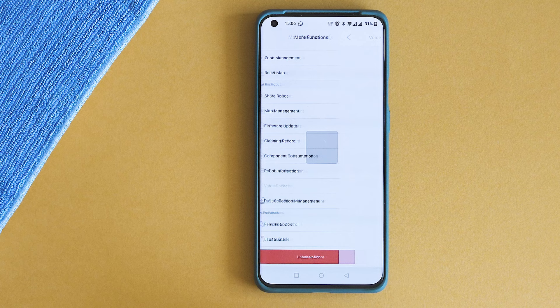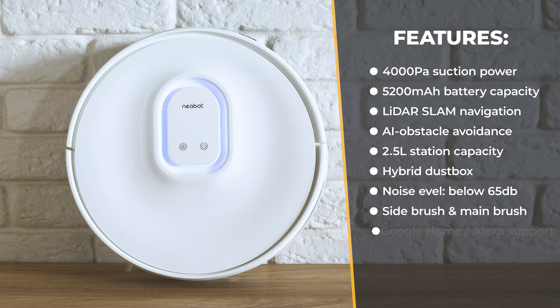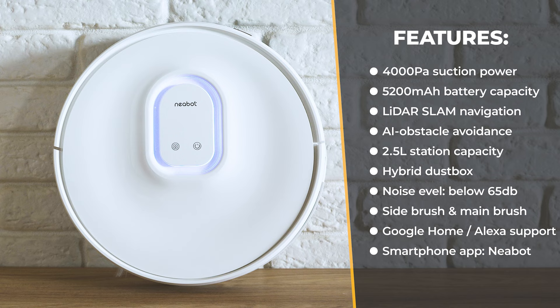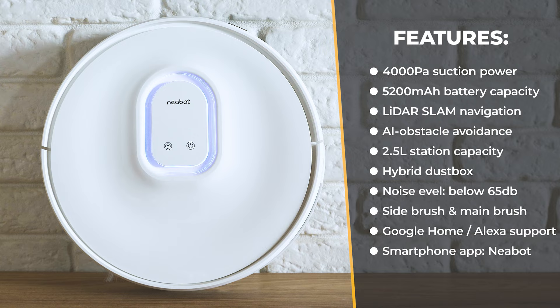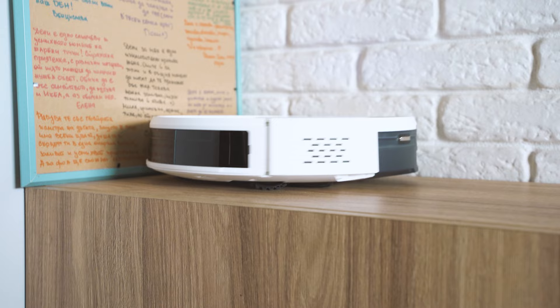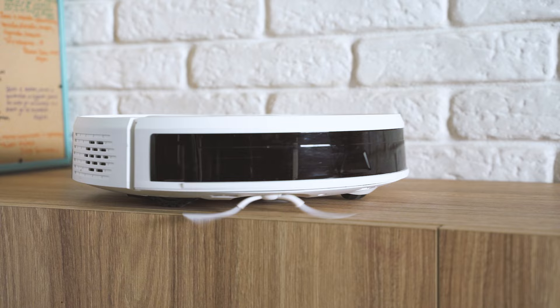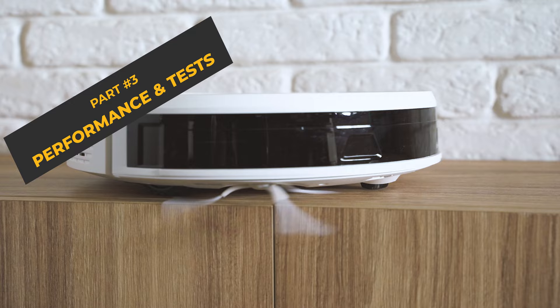Here are the most important specs: 4000 Pascal suction power, 5200 mAh battery, LiDAR SLAM navigation technology, AI obstacle avoidance, auto suction boost for carpets, 2.5-litre capacity on the self-emptying station, a reliable smartphone app with Alexa and Google Home integration, strong suction, and cool design. Notably, there's an innovative laser navigation technology where instead of a spinning laser at the top, Nebot have placed three lasers on the sides, promising great AI-based precision. Let's see if this fabulous design converts into really effective cleaning.